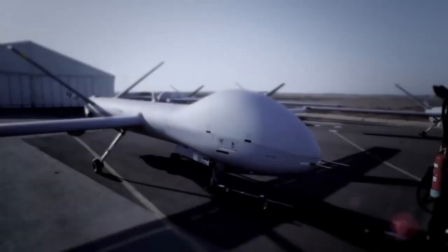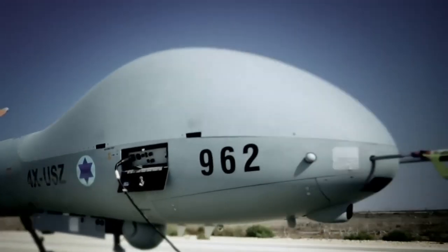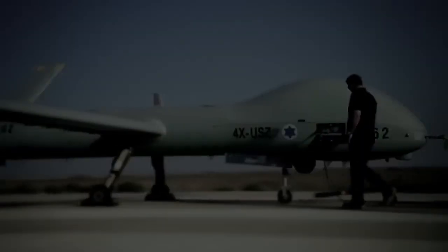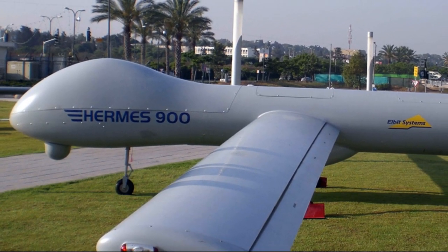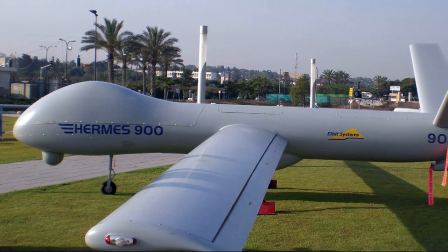The Hermes 900 is a multi-mission unmanned aerial vehicle developed by the Israeli company Elbit Systems. This drone is an improved version of the previous Hermes 450 model and is one of the most advanced unmanned systems in the world. It is highly reliable, maneuverable and has a long flight time.